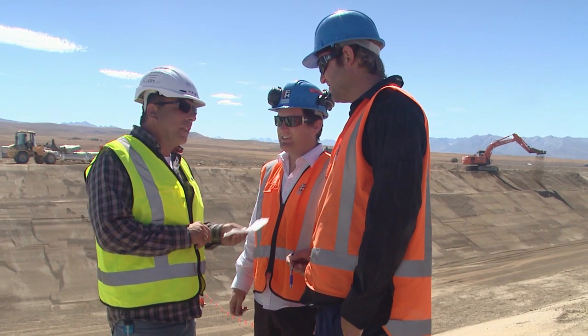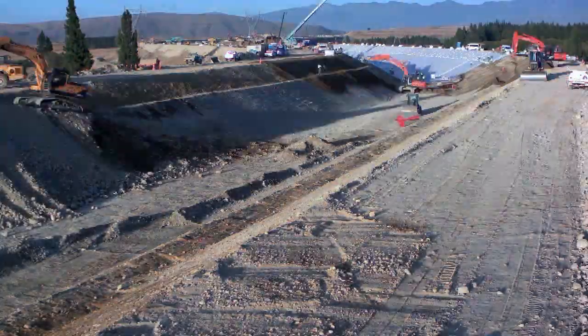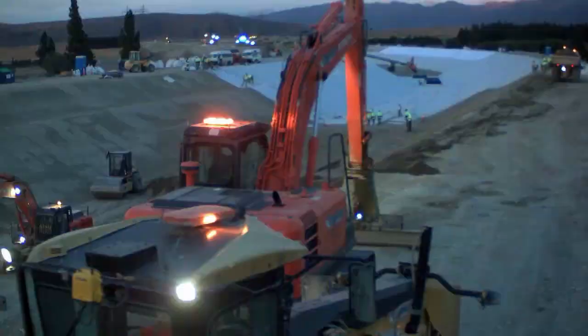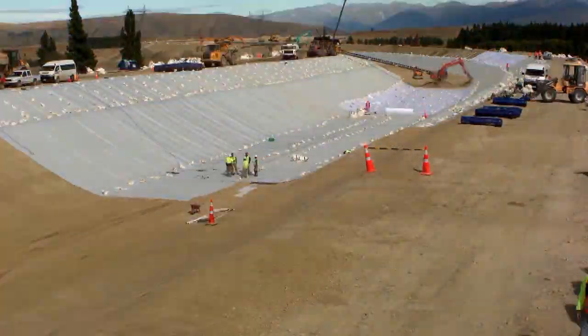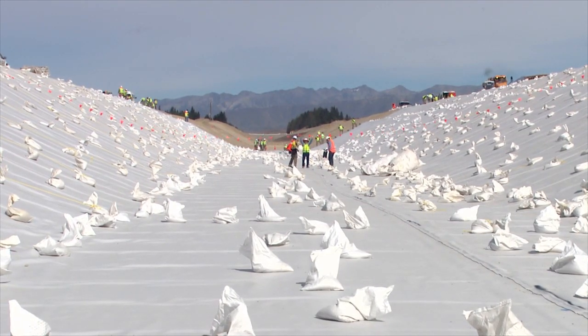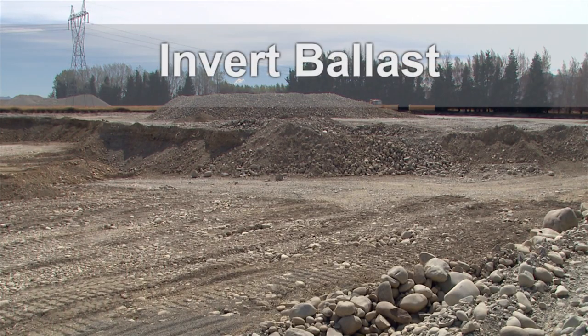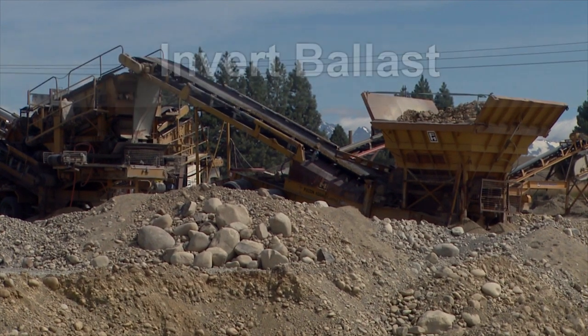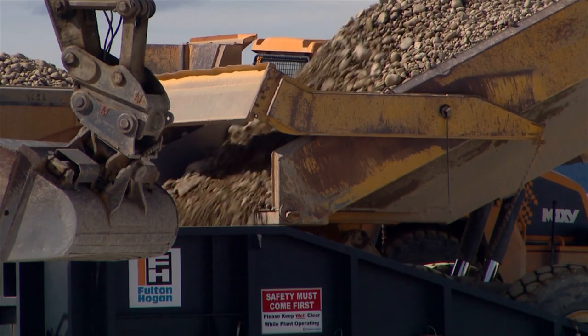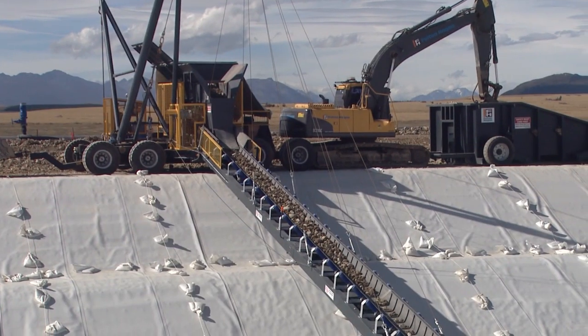Careful planning was required to place the liner as quickly as possible to minimise the loss of electricity generation whilst the canal was being repaired. A protective geotextile material was then placed on the PVC liner in the canal bottom, and ballast gravel produced from a local quarry was placed on top of the geotextile to stop any liner movement due to operational water flow.